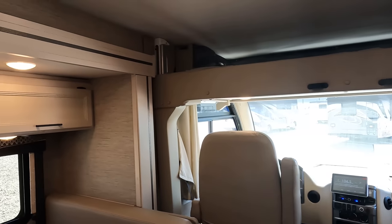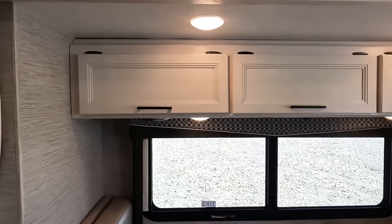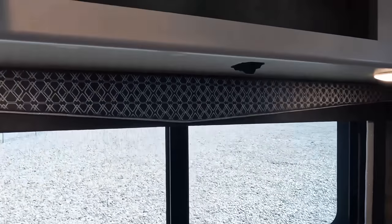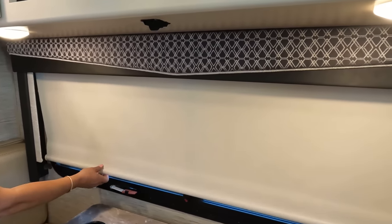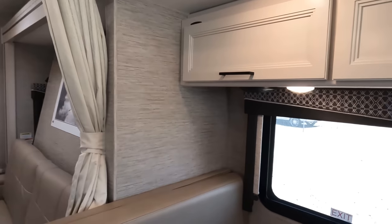Look at that beautiful cabinetry — Thor does a great job on the cabinetry. We have three overhead cabinets with an electrical outlet inside. Let's see what blinds we have — oh, we have a shade. Nice privacy shade, and it's still super bright in here. And look at those valances. I'm going to approve them — they're not my favorite and I don't hate them, but they are doable.